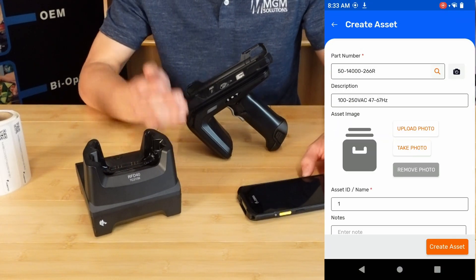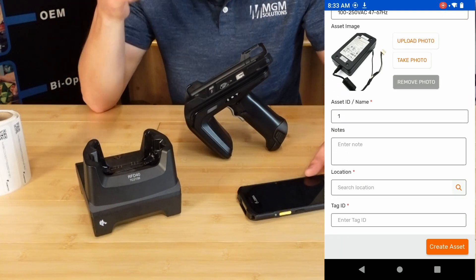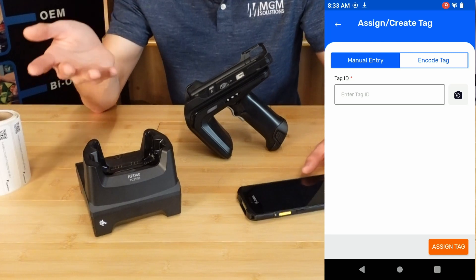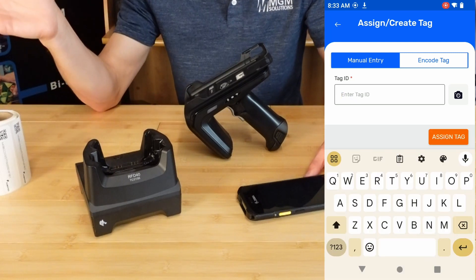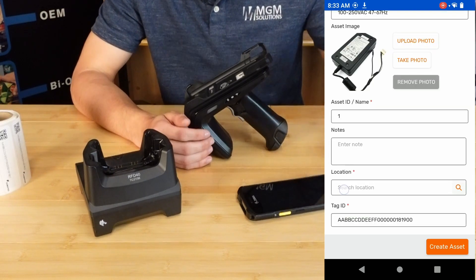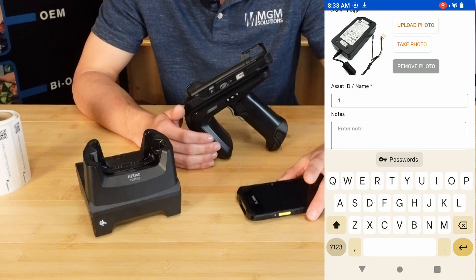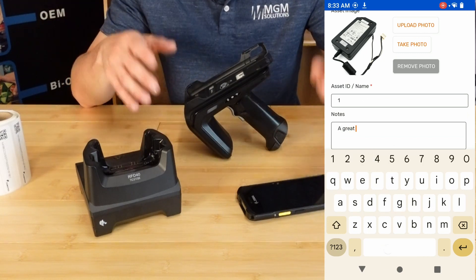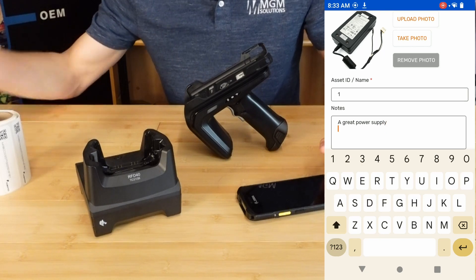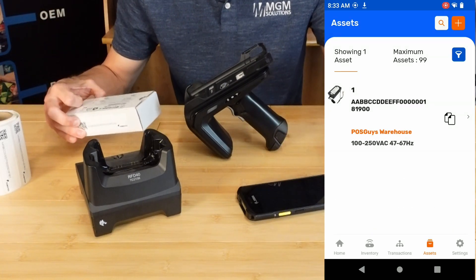To use this feature, you'll need to create an asset in the Tagmatics software or import asset information using a CSV or XLS file — you can do that for the entire database, so you should be able to get up and running relatively quickly. You can associate photos, locations, and other custom information fields with that asset, so you can load it up with all the information your current system already has. Then just stick a label to the device, turn on the locating feature, and you're off to the races.